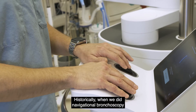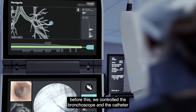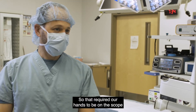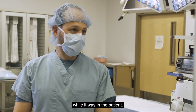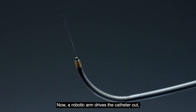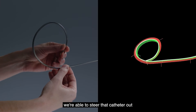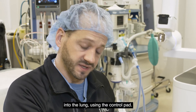Historically, when we did navigational bronchoscopy before this, we controlled the bronchoscope and the catheter using several steerable devices, which required our hands to be on the scope while it was in the patient. Now, a robotic arm drives the catheter out, and due to shape-sensing technology, we're able to steer that catheter out into the lung using a control pad.